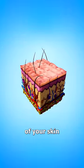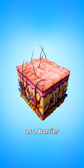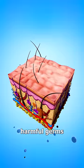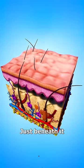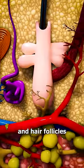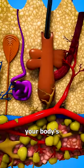This is the first layer of your skin and it acts as a barrier against the environment, repelling water and blocking out harmful germs. Just beneath it, on the second layer, the dermis is packed with sweat glands and hair follicles that help regulate your body's temperature.